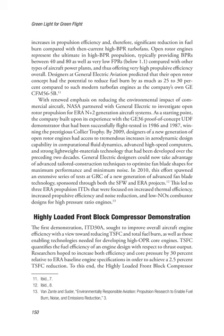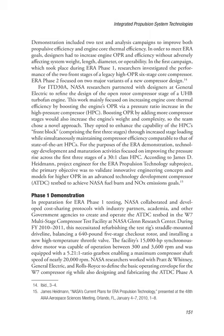Highly Loaded Front Block Compressor Demonstration. The first demonstration, ITD-30A, sought to improve overall aircraft engine efficiency with a view toward reducing TSFC and total fuel burn, as well as enabling technologies needed for developing high OPR core engines. TSFC quantifies the fuel efficiency of an engine design with respect to thrust output. Researchers hoped to increase both efficiency and core pressure by 30% relative to ERA baseline engine specifications in order to achieve a 2.5% TSFC reduction.